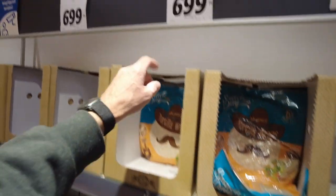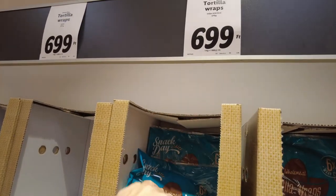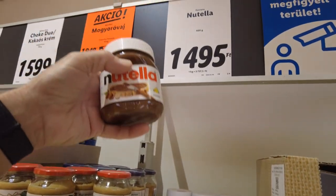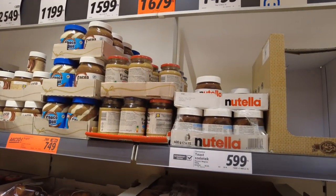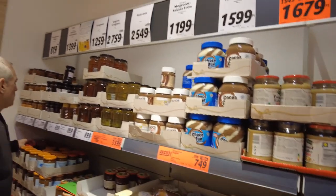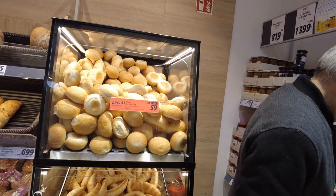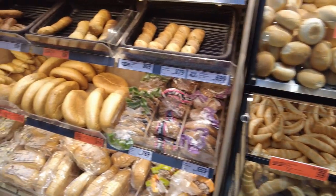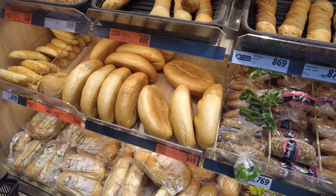How about a tortilla? Tortillas are $2 — you get six wraps for $2. Nutella, $4.90 or $14.95 for the big one, so almost $4. That's getting a little expensive. Honey is $2.49. These rolls are on sale for $0.59. You can get a big roll bread for $8.99 on sale.